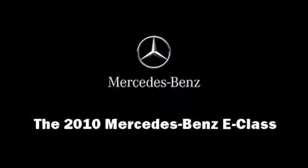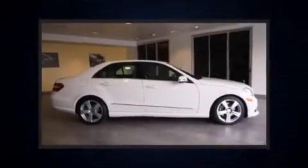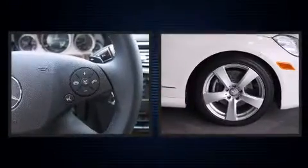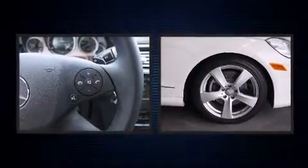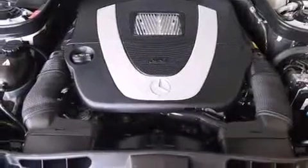Sensibility and practicality define the 2010 Mercedes-Benz E-Class. This four-door, five-passenger sedan still has fewer than 30,000 miles. It features an automatic transmission, rear-wheel drive, and a 3.5-liter six-cylinder engine.